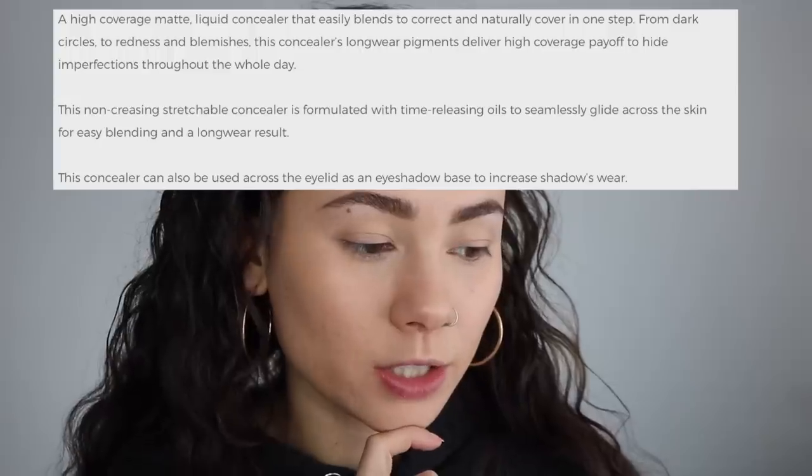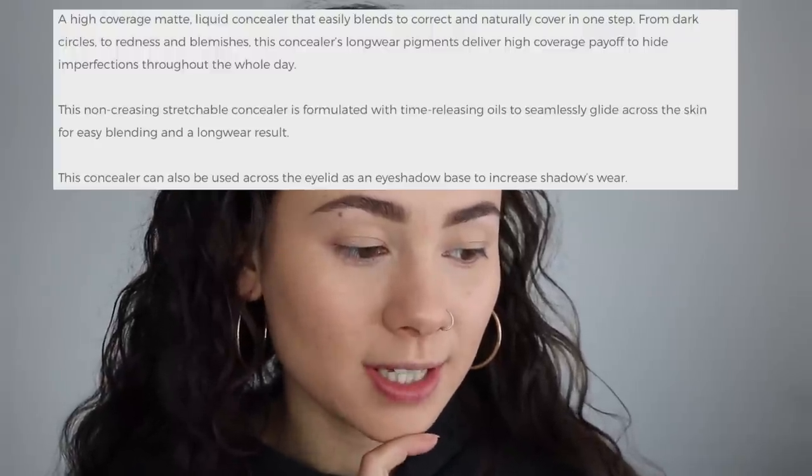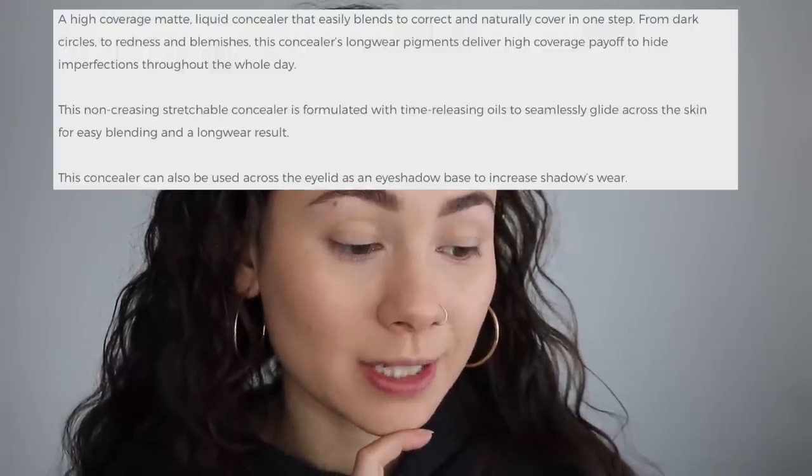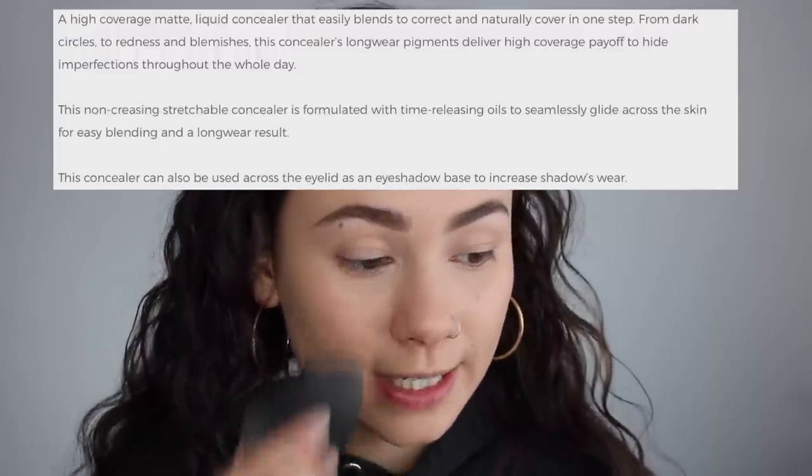I would say it has a more medium coverage. This concealer delivers high coverage payoff to hide imperfections throughout the day — a non-creasing, stretchable concealer formulated with time-releasing oils to seamlessly glide along the skin for easy blending and a long wear result. Definitely very easy blending. Not the most full coverage concealer I've ever used, but a very lightweight medium coverage in the best way possible. It did its job and it did it well.